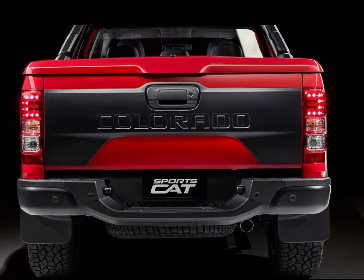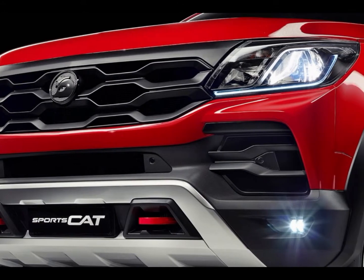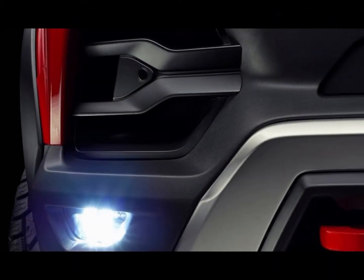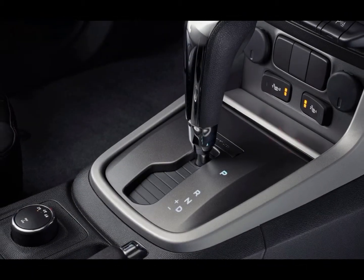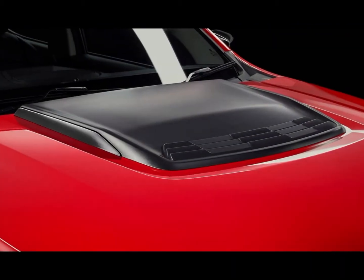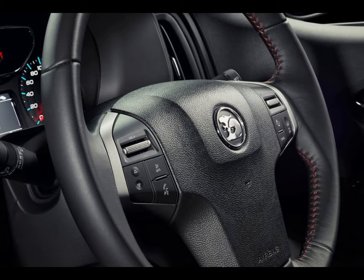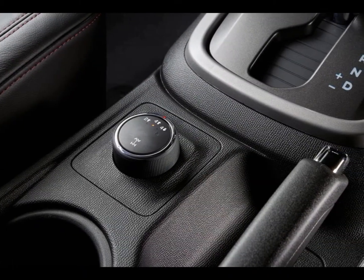The SportsCat is based on the range-topping $54,490 Z71 Colorado, but there is no additional engine performance — unlike HSV's custom approach or Toyota's TRD 4000 SL from 2008. HSV supervisor Tim Jackson said customer input suggested a quicker-accelerating Colorado wasn't a priority, and that the cost complexity for a relatively minor power increase didn't make sense.